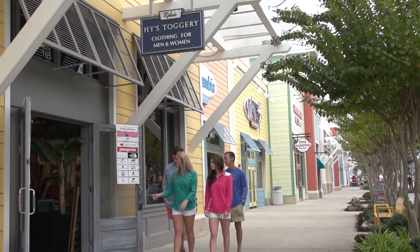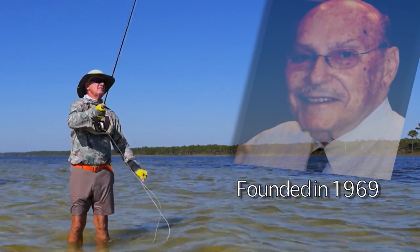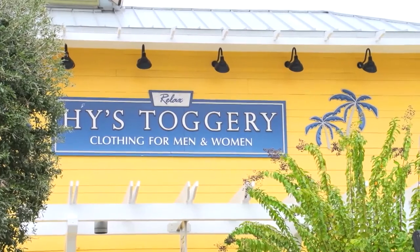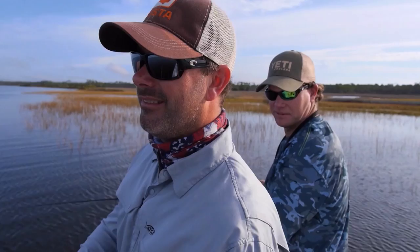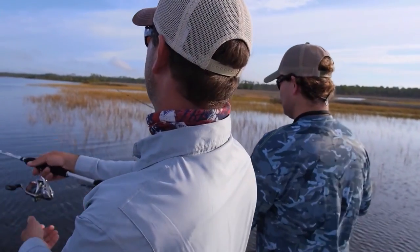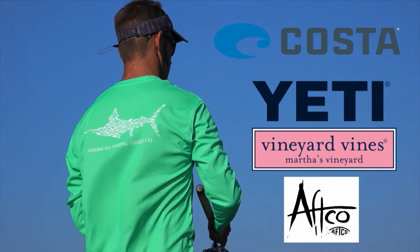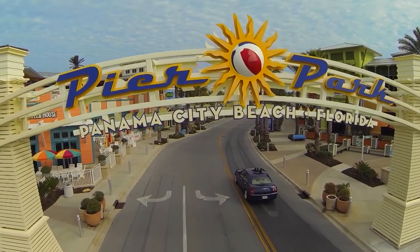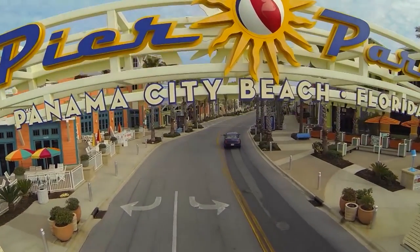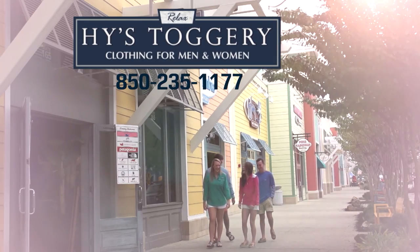Highs Toggery is the oldest family-owned clothing store in Bay County, founded in 1969 and still providing the best customer service. Highs Toggery is now 9,000 square feet of the best brands for all your work, play, social or sporting requirements — Columbia, Guy Harvey, AFCO, Costa Del Mar, Yeti, Vineyard Vines, and more. Visit us at our Pier Park location on Panama City Beach, or give us a call at 850-235-1177.